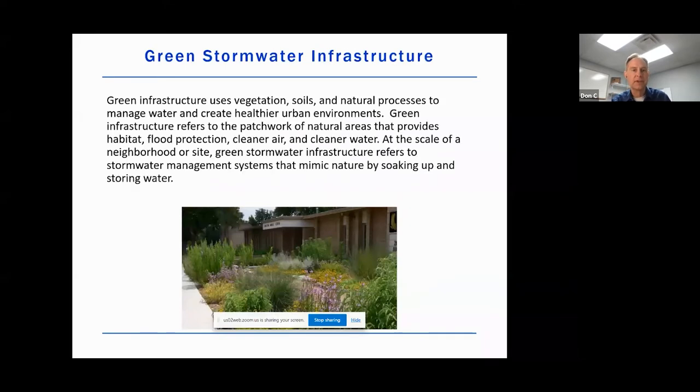So what is GSI? Green infrastructure is basically the alternative to gray infrastructure. Gray infrastructure is the concrete and the pipes and the things that facilitate stormwater management. Green infrastructure uses vegetation and healthy soils to basically mimic mother nature — going from a way to infiltrate stormwater, evapotranspirate stormwater, and using vegetation and soils to clean up the runoff from our impervious surfaces.